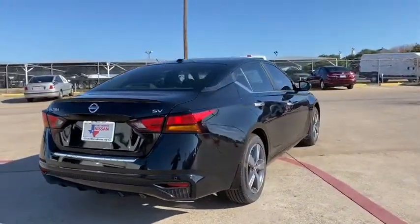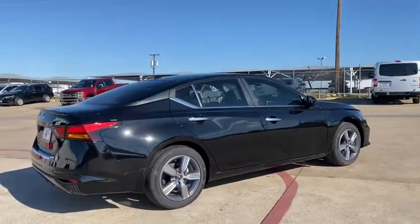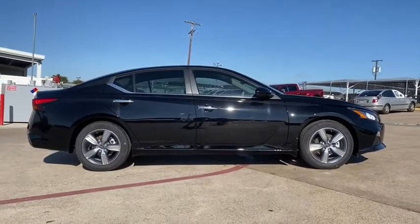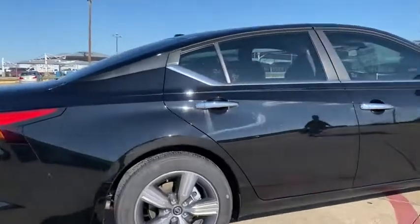Here are some of this vehicle's great options: traction control, dual airbags, power steering, four-wheel disc brakes, trip computer, security system, rear window defroster, power windows, electronic stability control, brake assist, and tachometer.